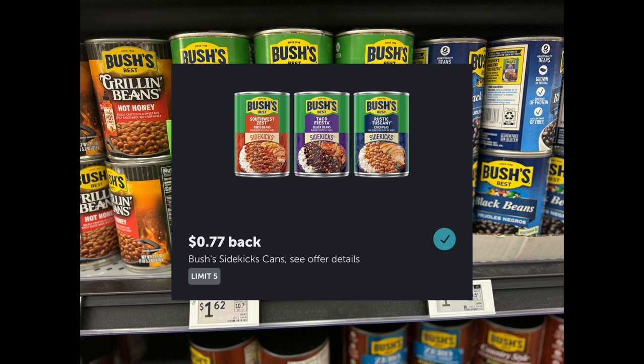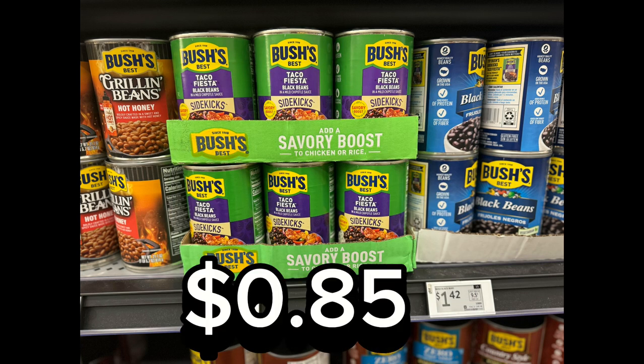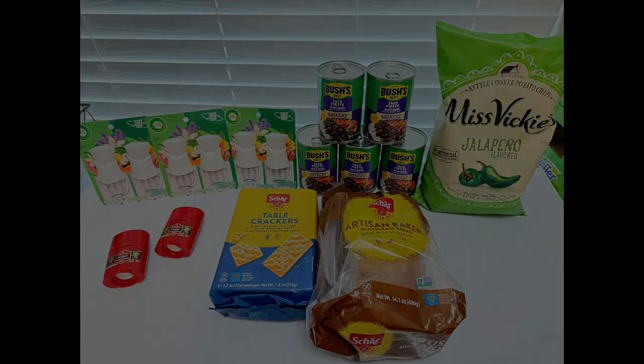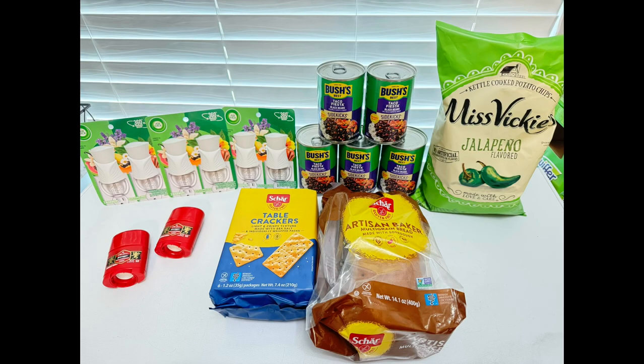These Bush's Sidekicks canned beans are priced at $1.62. Ibotta is giving back $0.77, making this just $0.85. Since the Ibotta rebate has a limit of five, I decided to grab five of these. And this is everything I picked up on this Walmart trip.